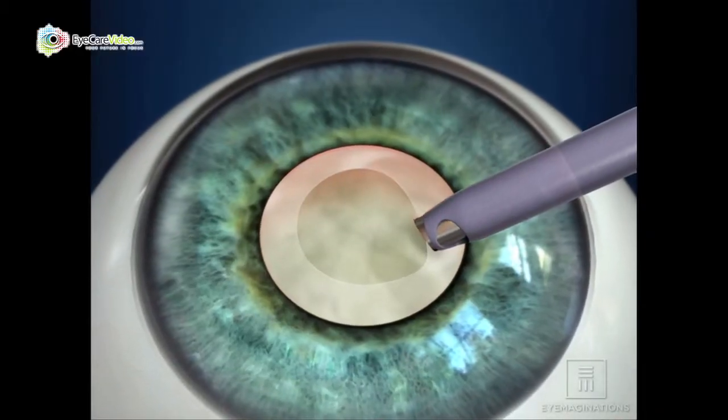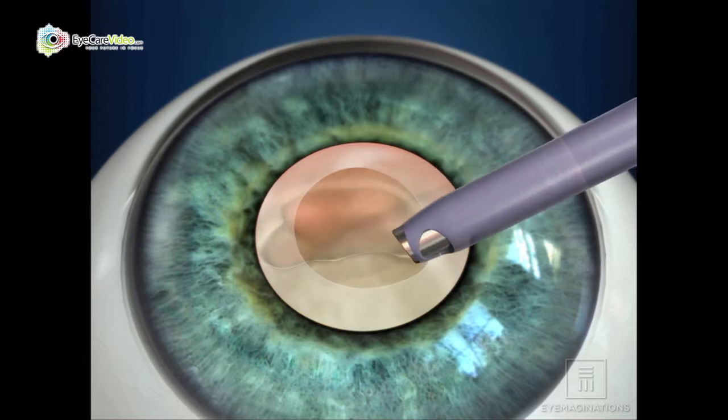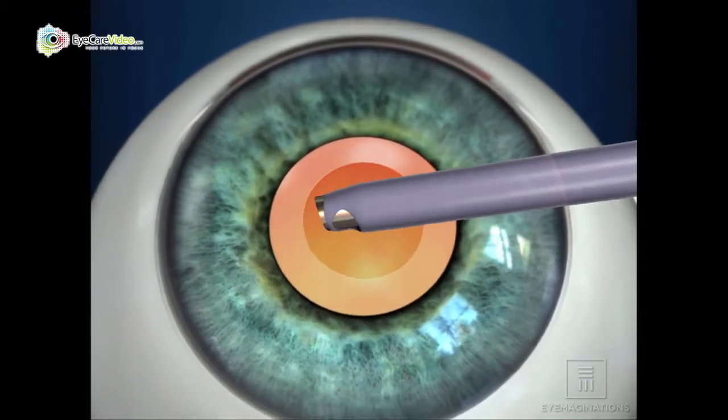The surgery takes about 10 to 15 minutes. There's no pain. We use eye drops to anesthetize the eye, and most patients are given some sedation by an anesthesiologist while the procedure is being performed.